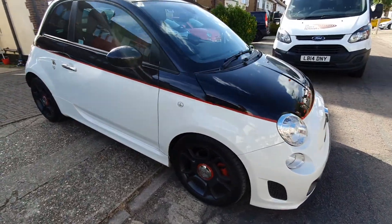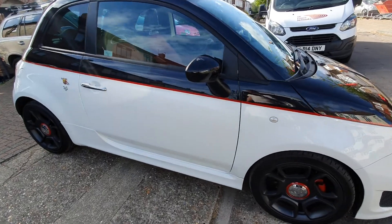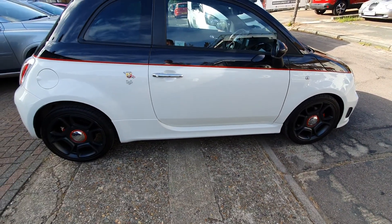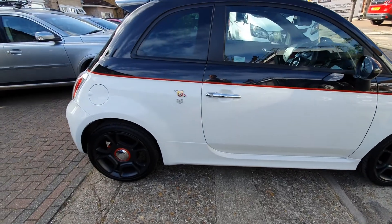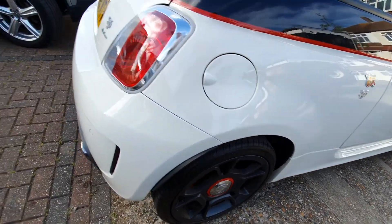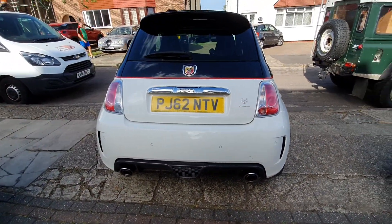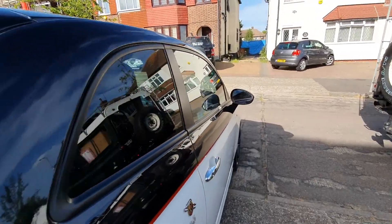It means it's got all the 595 options, plus the upgraded suspension. The alloys were extra. And it's got the Tilt and Slide Sunroof.